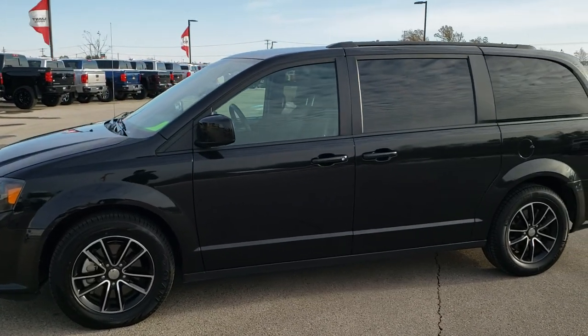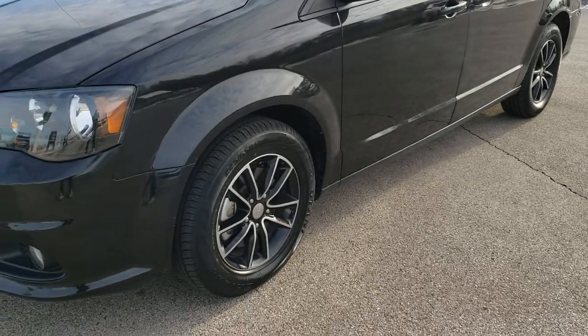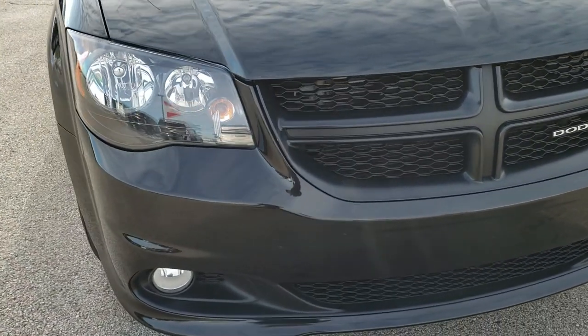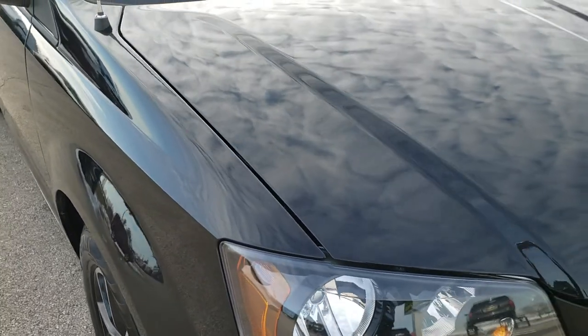This is stock number 10384. We are here at Summit Automotive in Fond du Lac, Wisconsin, your new and used Dodge and minivan headquarters. Today we are checking out this super clean 2018 Dodge Grand Caravan GT package.